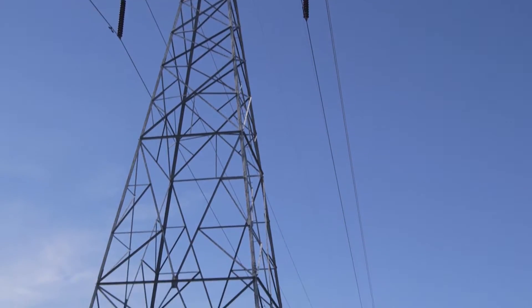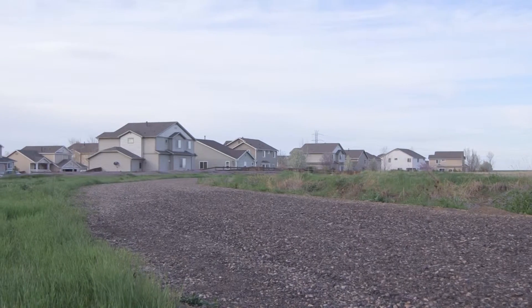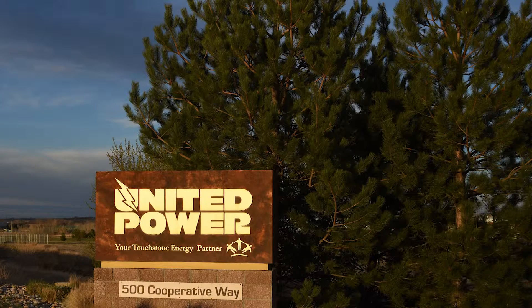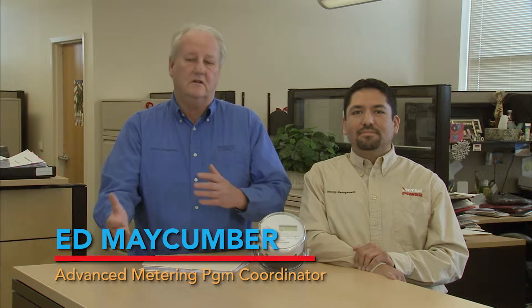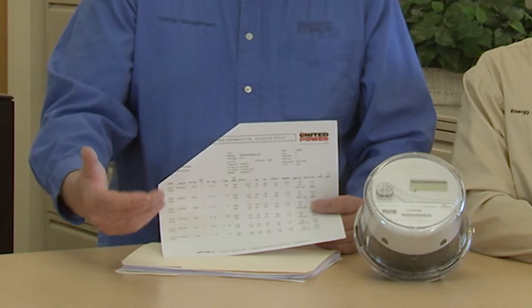While the newer technology offers many choices in our billing process, it goes much further in helping homes and businesses manage their energy use. Up until approximately three years ago, conducting an energy audit was, for the most part, more art than science. All I had off of the old meter was a before read and an end read.